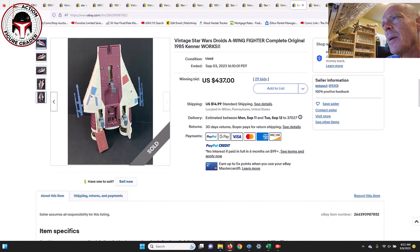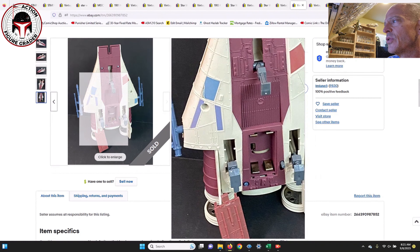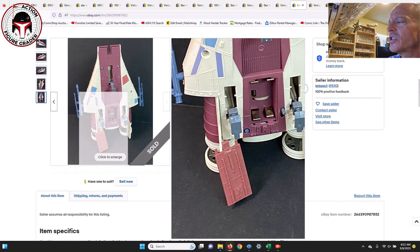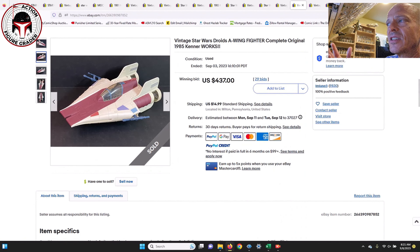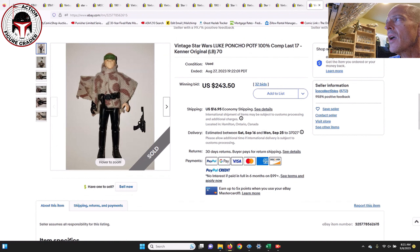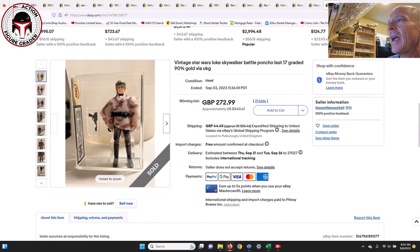Next up was a loose complete A-wing Fighter with working electronics — what a stunner. That one sold for $437 plus shipping. It may be missing some stickers or have light sticker wear, and I noticed it was missing the battery cover — actually, no, there it is in the lower left corner. It was advertised as working electronics and complete. Mint and sealed box high-grade examples can set you back over a thousand bucks, so $437 is a pretty good deal.